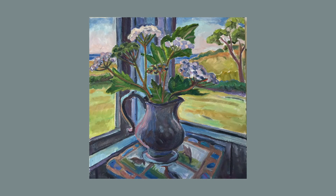Spring Flowers on the Porch is a still life of a vase with flowers set on a tiled table in an enclosed porch, looking out to the lawn and a glimpse of sea and sky.